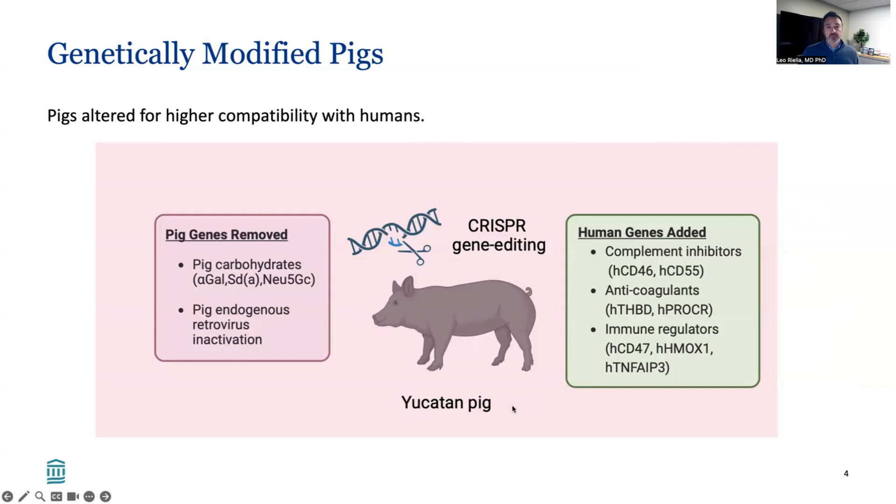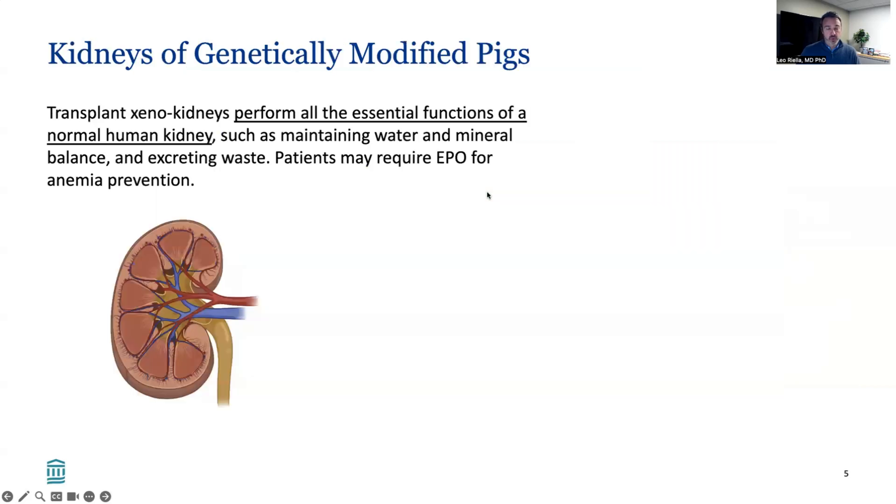We use pigs from the Yucatan background, which are miniature pigs that have organ sizes very similar to humans.